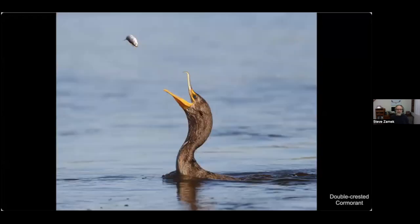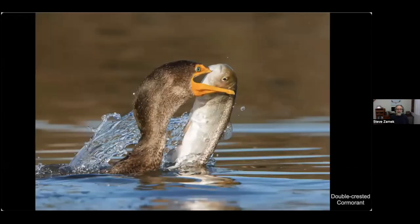But the expert tosser is the double-crested cormorant — here it really threw that thing way up in the air. But sometimes it's impossible to toss the prey, so the cormorant grabs the fish through brute strength, tilts its head straight up, and lets gravity force it down the throat.